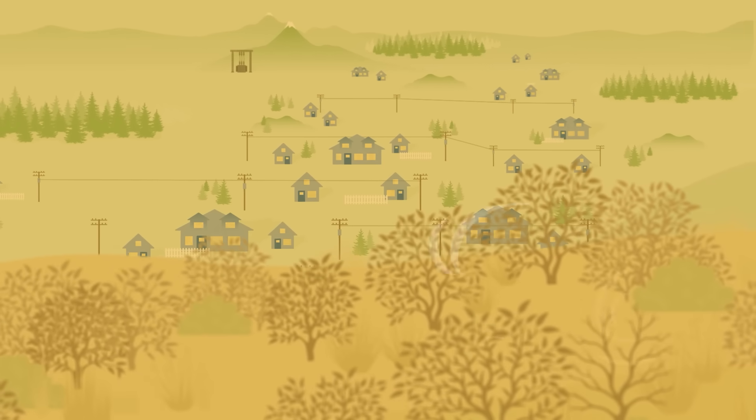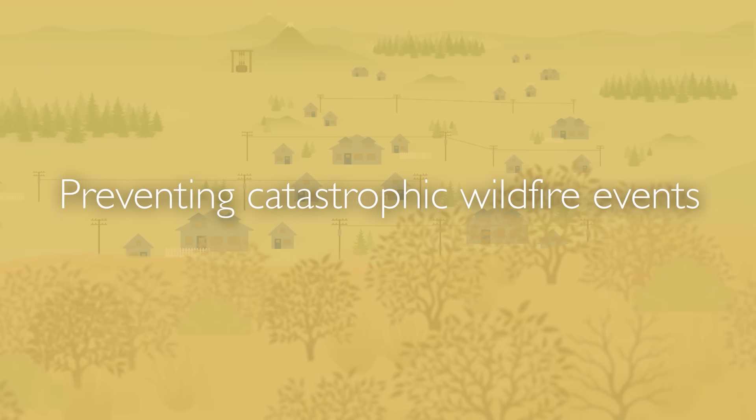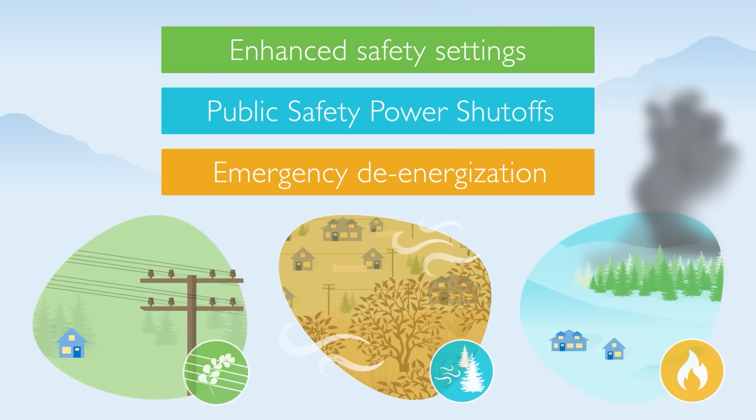While these safety measures may interrupt your service, they can prevent catastrophic wildfire events. Let's look at three of the ways we help protect communities and prevent wildfires.